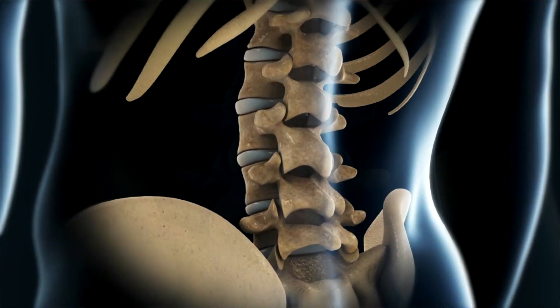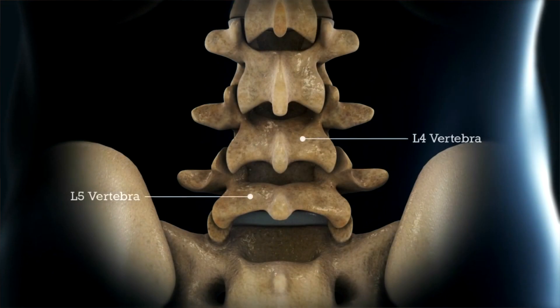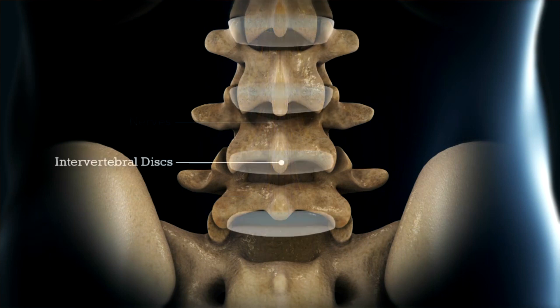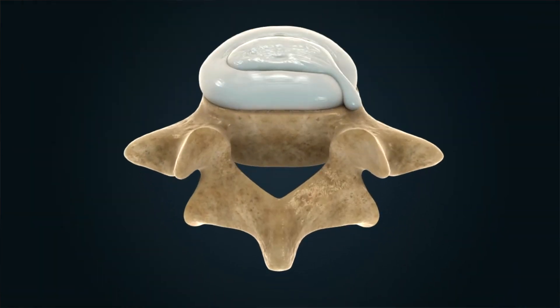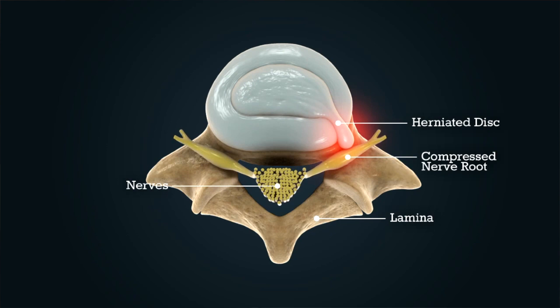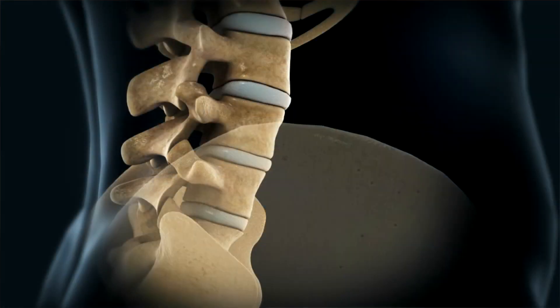So I offered him a surgery called a microdiscectomy. It's a minimally invasive procedure where we go in and remove the disc and free the nerve up. Here in this model, the L4 and L5 vertebrae are identified. The nerves that lie in the middle of the spinal canal and the discs between the vertebral bones are also shown. You can see a disc herniation pushing back on a nerve root, causing the leg pain and sciatica that our patient described.